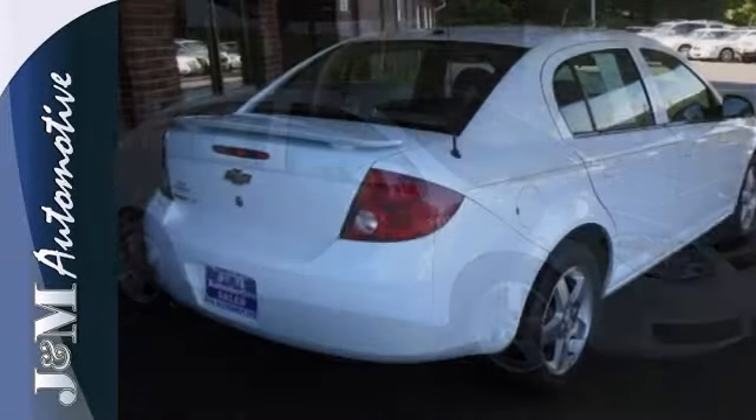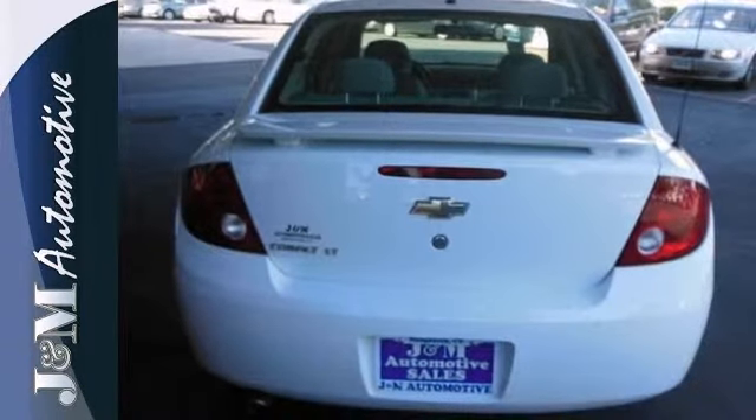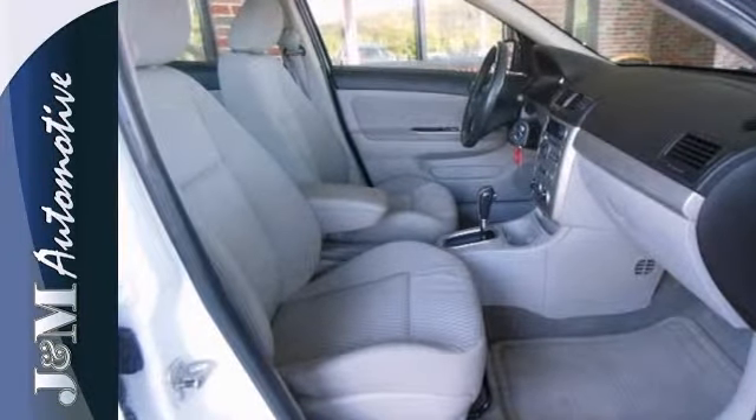Now add to that a CD player with a multi-speaker sound system and air conditioning with filtration and you have an attractive vehicle looking for a new home. This sporty Cobalt offers crisp performance, numerous features and agile handling at an affordable price.